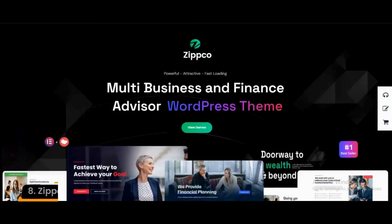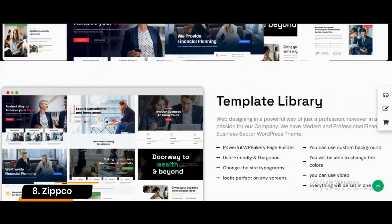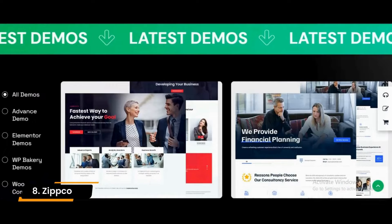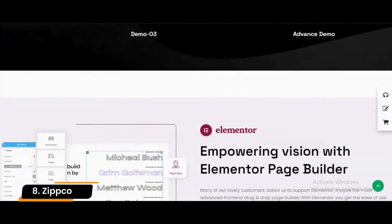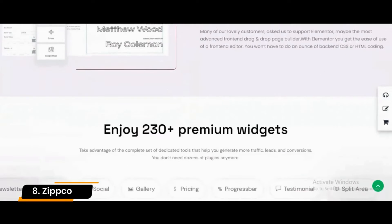Number 8: Zipco. Zipco is a multifunctional WordPress business theme that you can utilize for your insurance firm. Save yourself time and energy, start with Zipco now and market your insurance business on the internet like a pro.